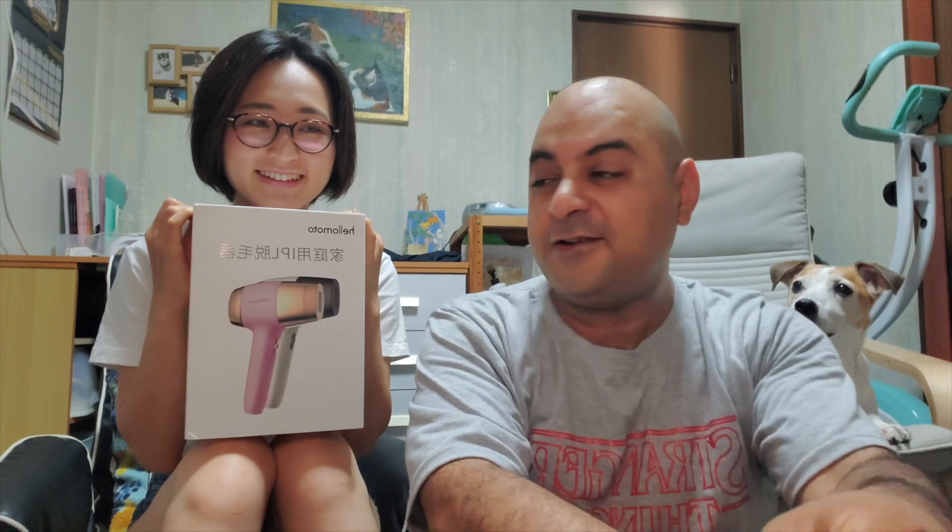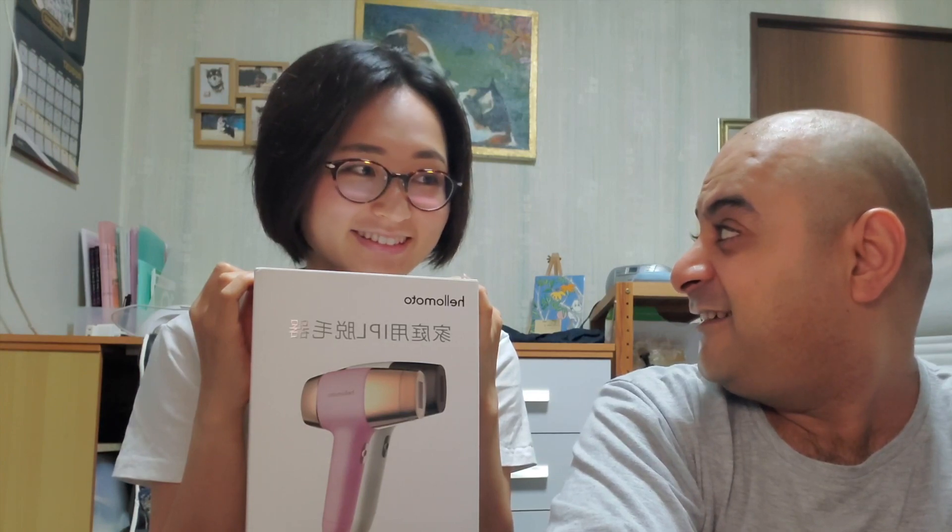Hey guys, I'm here with Mayu and she's holding our hair removal laser machine thing. Konnichiwa. Mayu is very shy so it took a long time to get her to come on, but she's going to help us.